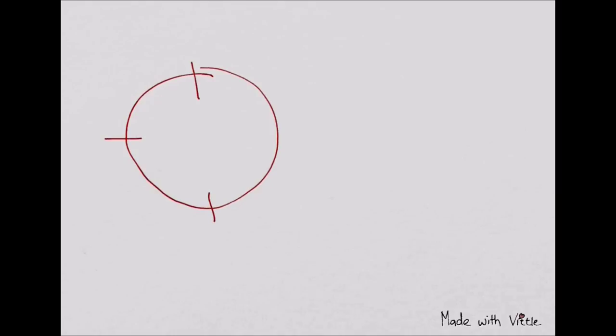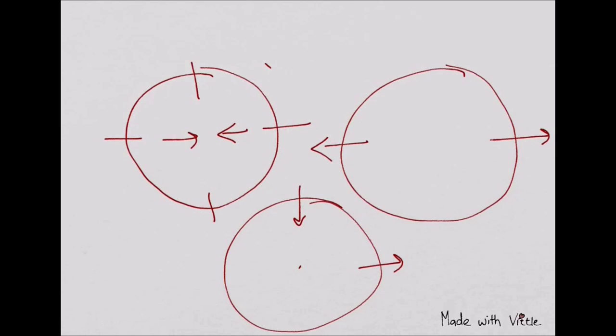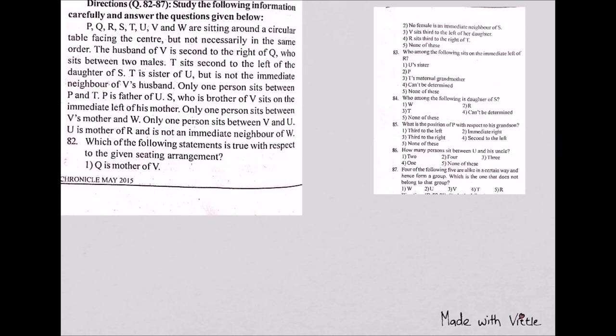Today we'll discuss one question which I found interesting because mainly when you get a reasoning question in server management, the question is based on arrangement — either they are facing front, outside, or maybe in and out. This is one type; another type is they can give you one more feature like a puzzle with one more variable. We'll see how to solve that question quickly. I got this question from one famous magazine called BSC.